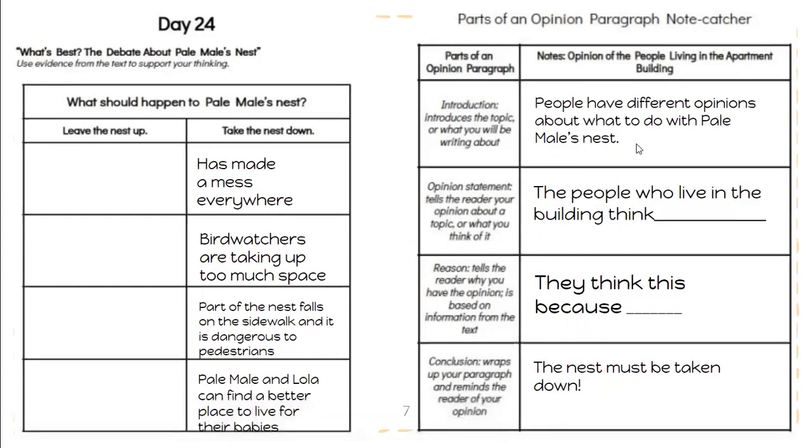Here are the sentence starters to help us with this note catcher. An introduction is going to be the start of our paragraph and introduces the topic. For this one we're writing about the opinion of people living in the apartment. So this is what you would say: 'People have different opinions about what to do with Pale Male's nest.' That gets our reader thinking about what this is going to be about. After you've written the introduction, then you're going to write the opinion statement — this tells the reader the opinion from the article and what they think. Your sentence starter here would be: 'The people who live in the building think...' and you're going to fill in the opinion of the people who live in the apartment building.